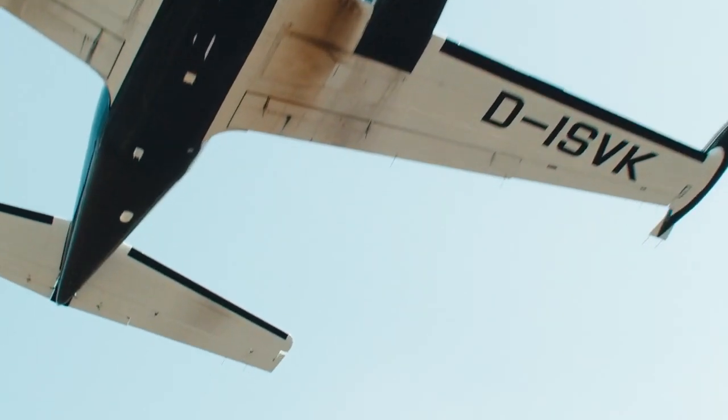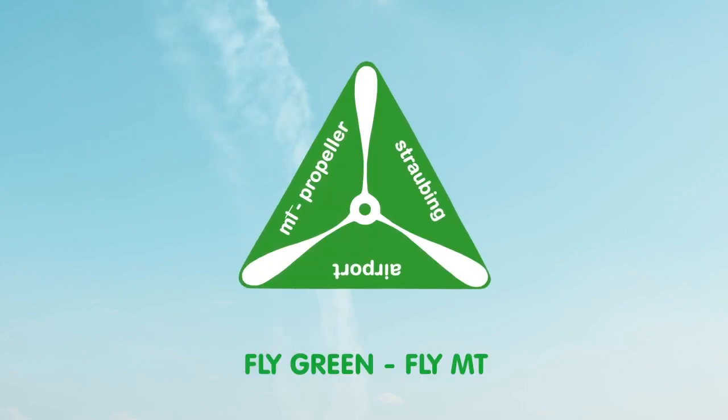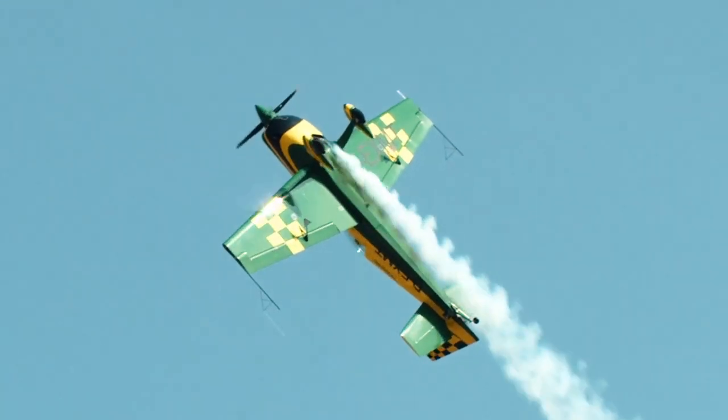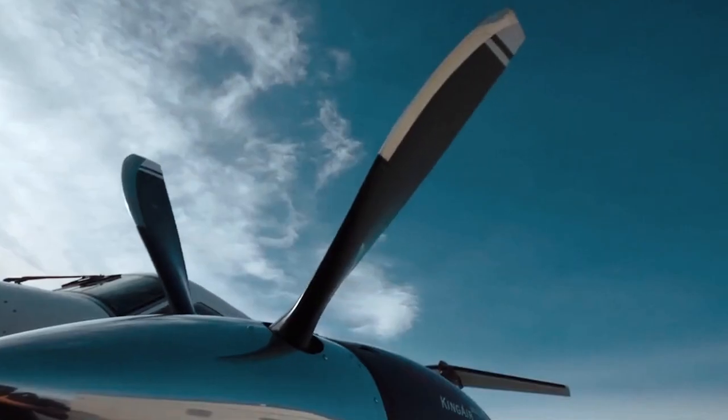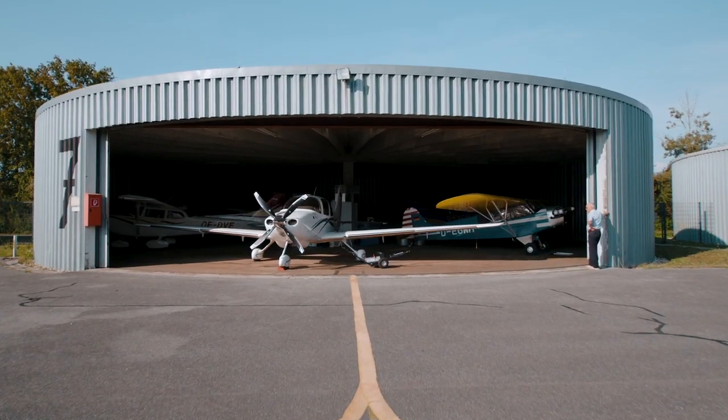To most people, the sky is the limit. But to us, sky is home. We are passionate about flying and pioneering in engineering. I take flying personally. Every time I climb into the cockpit, I know that I fly behind the best propellers on the earth.